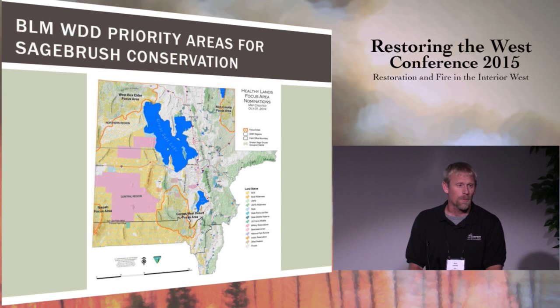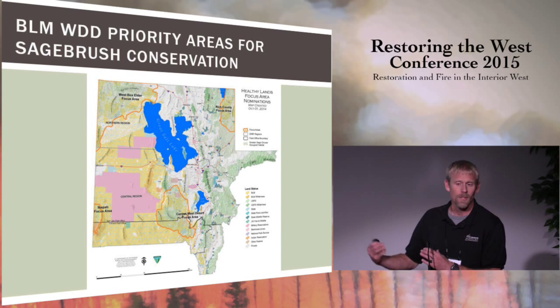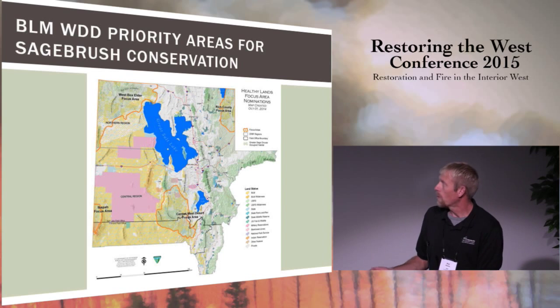As far as priorities for sagebrush conservation, the very northwest corner is West Box Elder, and these areas not coincidentally coincide with where the sage-grouse populations are, at least within our district. West Box Elder is our major focus area. It was identified through the FIAT process — which Mike Pellant talked about earlier — as one of the national priorities for sagebrush conservation. We'll also do quite a bit of work in Rich County as well as in Tooele County around the greater Sheep Rock Mountains, and to a lesser extent out in the Ibapah area.